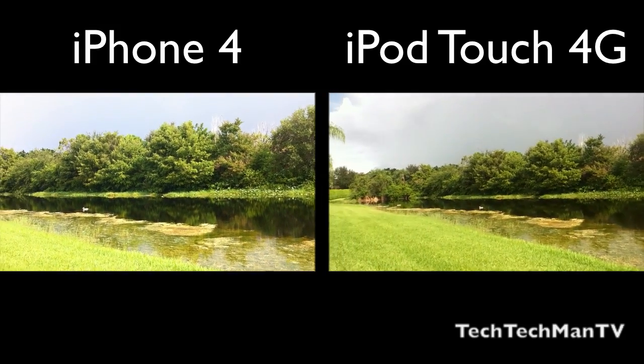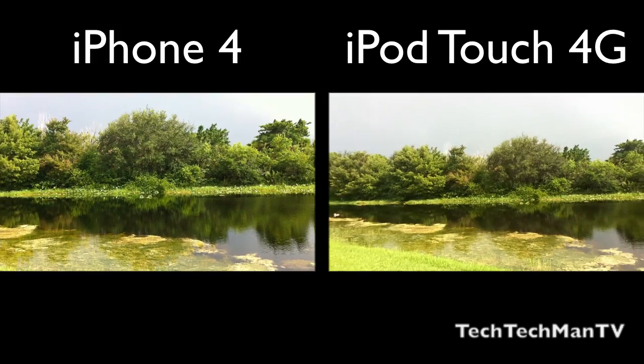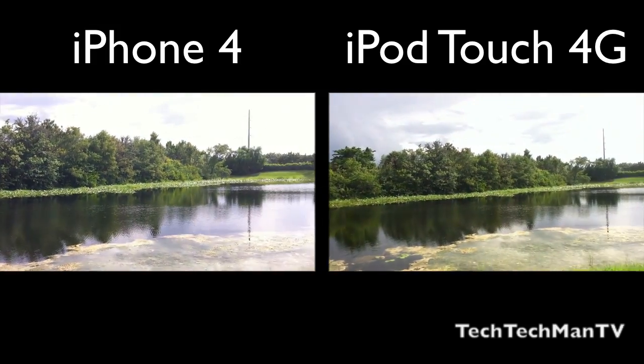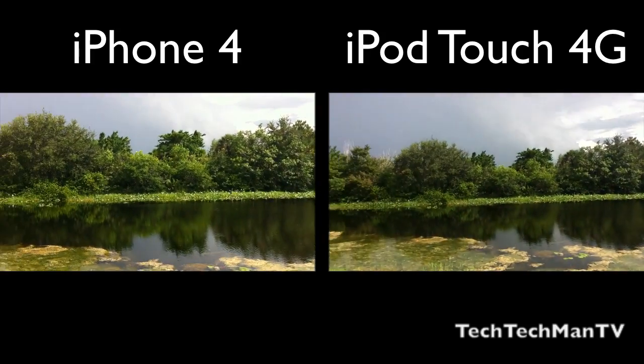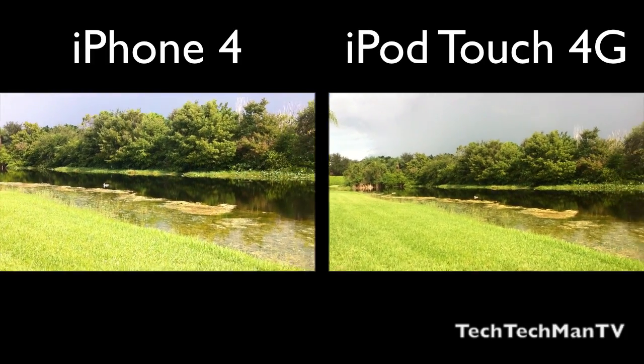Hey guys, Adam here. What I have for you today is a camera comparison of the iPhone 4 versus the brand new iPod Touch 4th generation. Many people have been asking me questions about the two cameras, which one's better, what are the specs about them, so I did decide to post this comparison video of the iPhone 4 versus iPod Touch 4th generation camera.